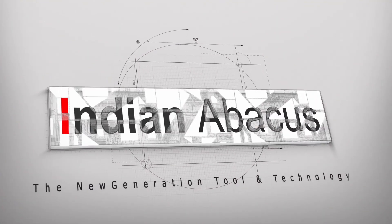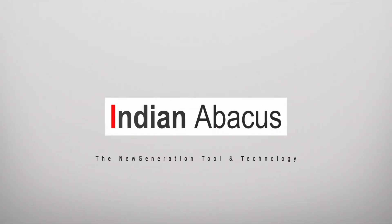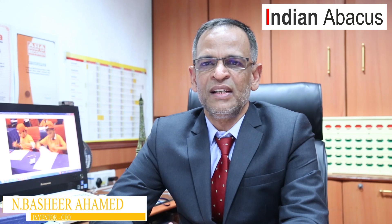Indian Abacus: the new generation tool and technology. The group company of Indian Abacus Private Limited, the pioneers in the field of Abacus education in India since 1999.